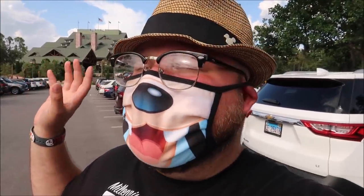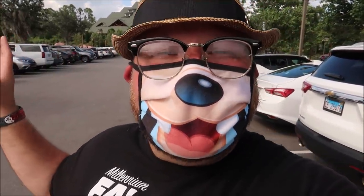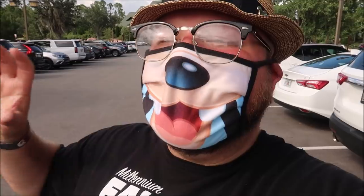Welcome to day three of our Disney World Resort Hopping Staycation. We've already marked off the Polynesian and the Grand Floridian, and here is our third stop — the Wilderness Lodge. I am so excited. Definitely one of my favorite resorts. I've actually come here and just sat in the lobby for hours because I'm just so mesmerized by it. Let's go do this.